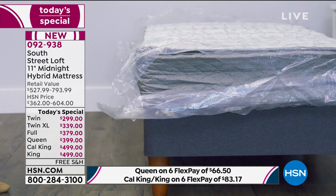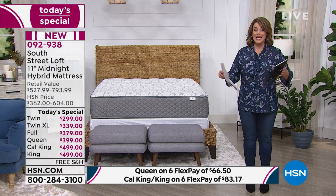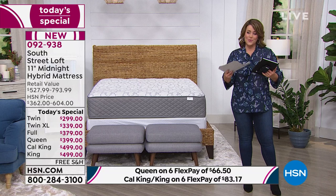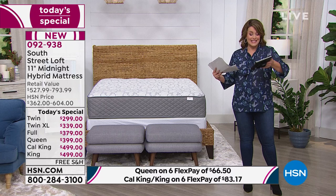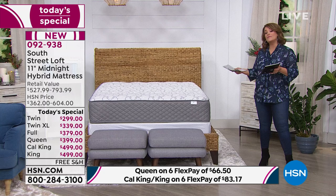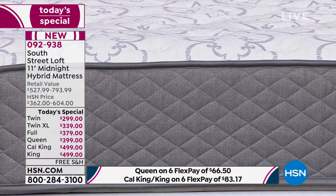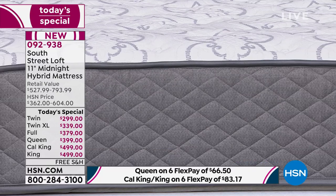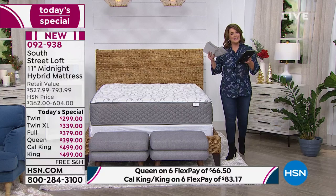We offer six FlexPay — anybody shopping right now can bring this home on six monthly payments. The twin would be $49, the twin XL $56 a month, the full $63, the queen $66, the king and cal king $83. You just pop that open and in as little as three to five hours that mattress blooms — it's not an inflatable, it blooms. For peace of mind, I have a 10-year warranty making me feel really good about my purchase. And of course, 12 months VIP financing if you choose to use your HSN credit card on the larger sizes — the queen would be $33 a month, the king and cal king $41 a month for the next 12 months, all interest free.